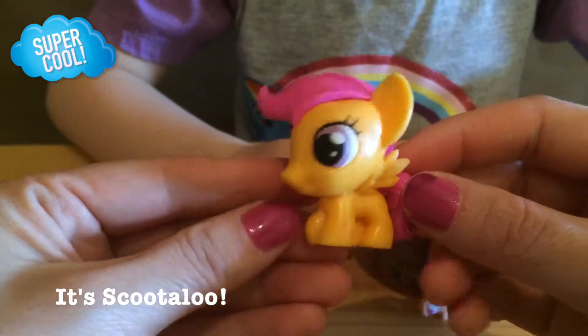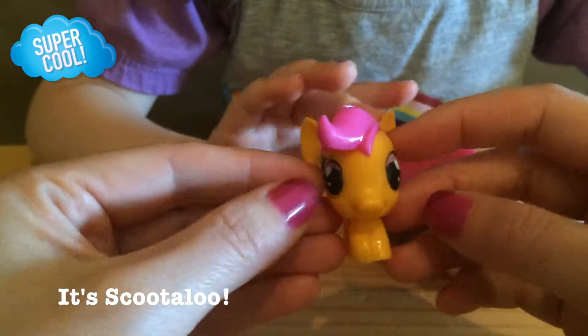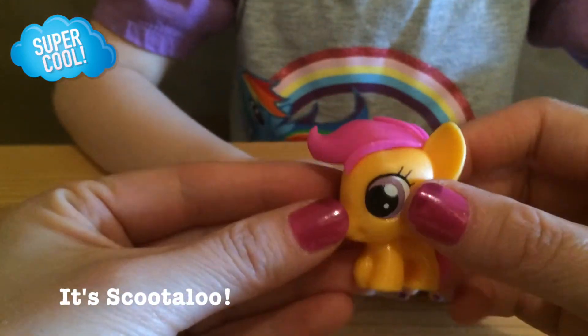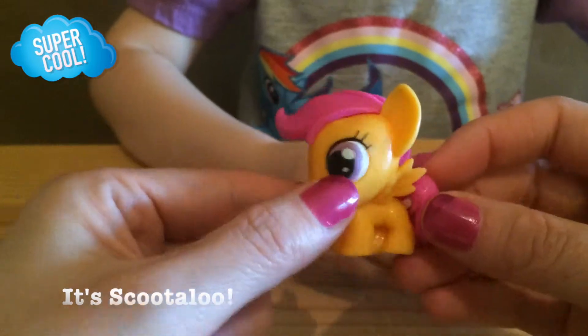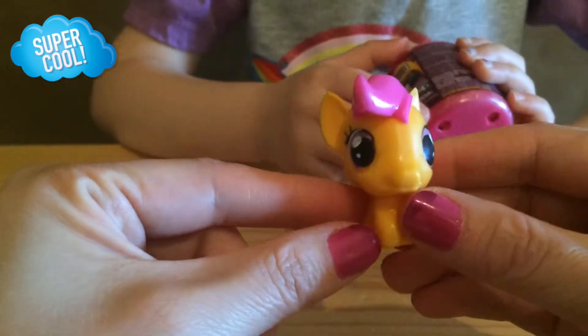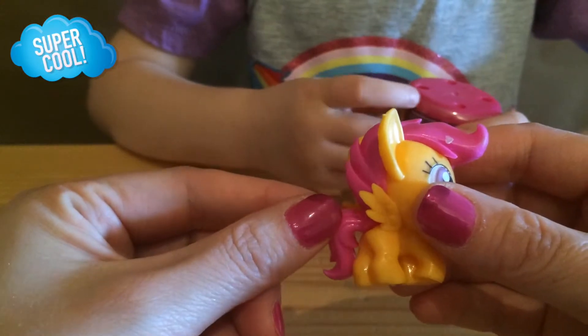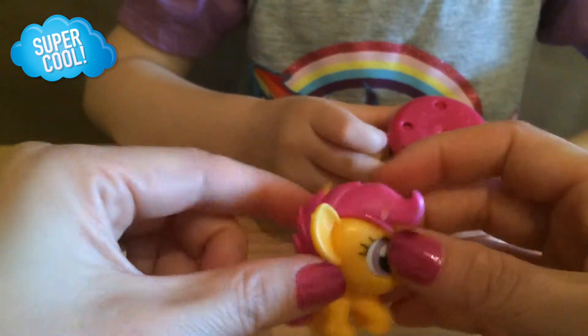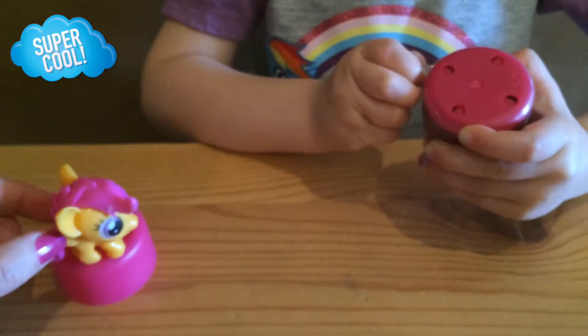I'm sure a lot of you kids out there are familiar with who this is as well. She has pink hair and a yellow body and she can fly. She has wings so she can fly. And we have not received this one yet, so we get to add this one to our collection. Very cute! All right, go ahead and open the next one.